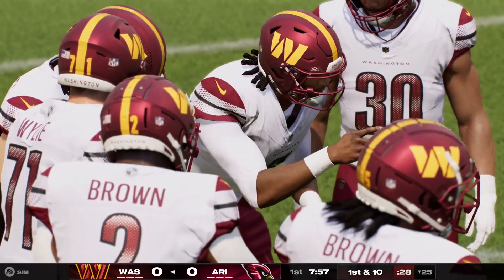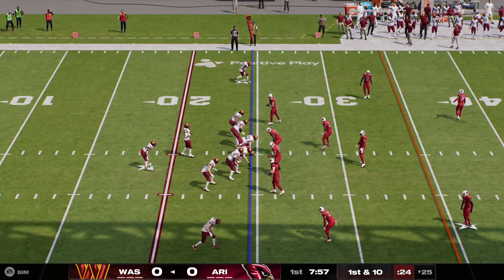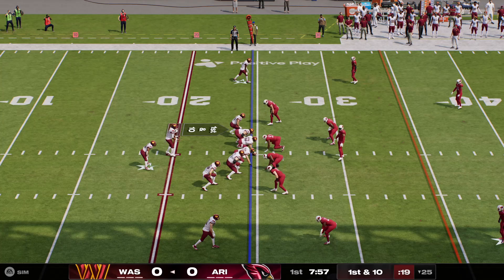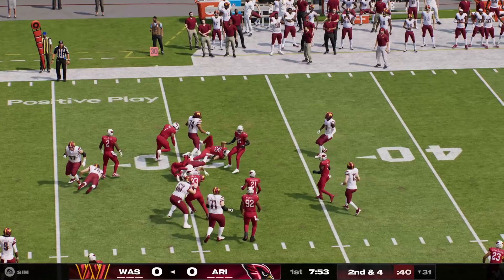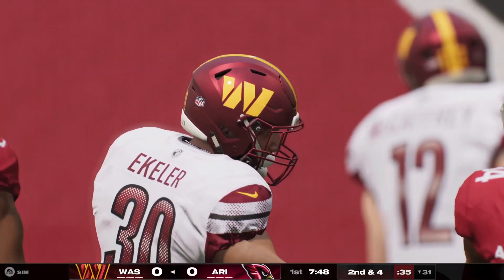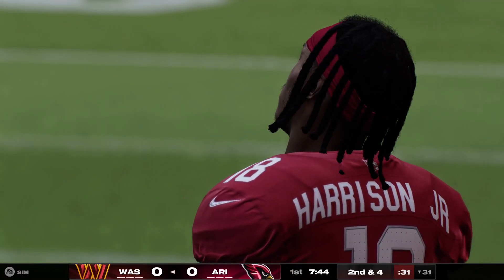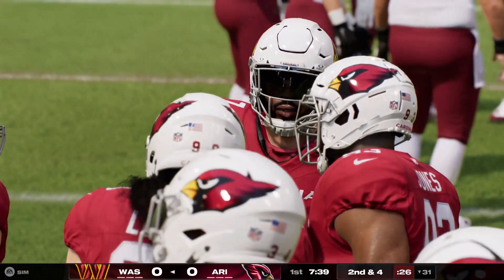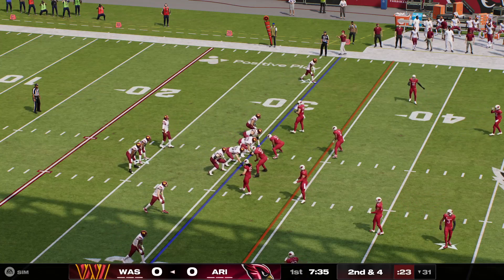He's got to be smart about how he runs the football. He puts himself in position to take some big shots, but he's got to be on the field and available for him and his team to be successful. Here's the first carry for Austin Eckler. He'll be dropped after a gain of about six across the 30 to the 31. That's the way you want to run the football. They'll come up now second and four from the 31.